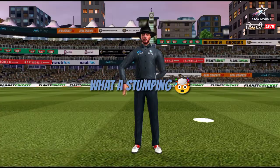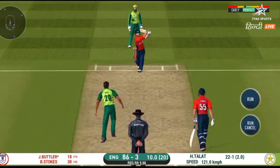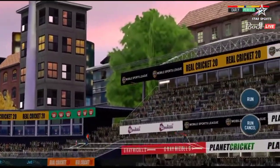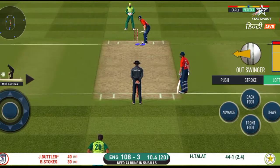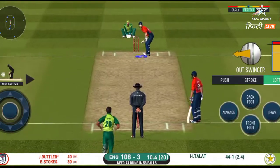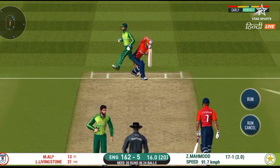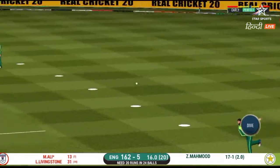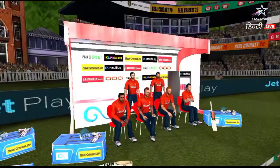That is brilliant work by the wicket keeper and he has got the bat. Oh, he picked up that again — what a play! Strokes it into the gap. He hit the length perfectly. That is a beautiful six.